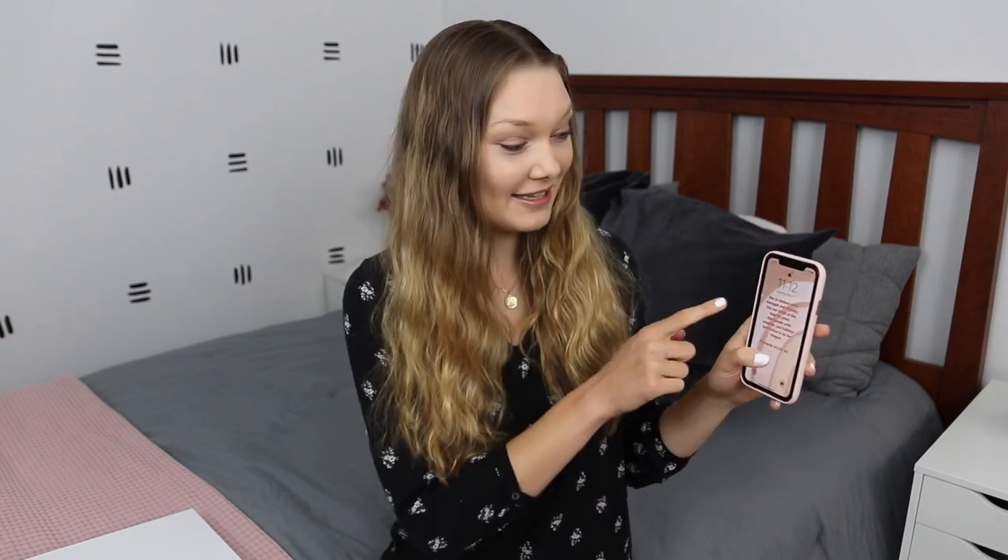I have the iPhone 11 right now, the red one as you guys can see, and here's my cute little case — I got it from Casetify. I have recently just been loving light pink for my lock screen. This is what it looks like. It has a Bible verse and I actually made it myself.